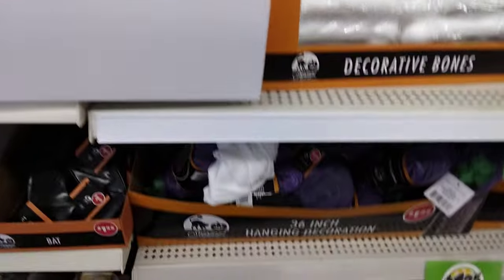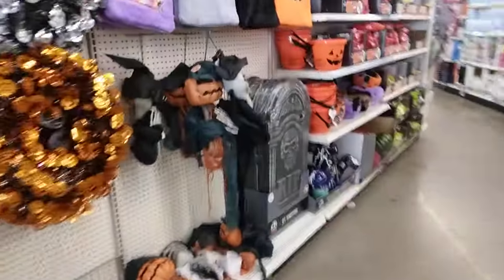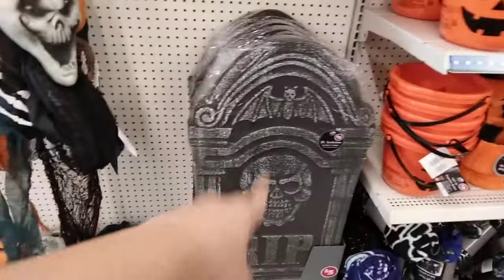There are bats, a hanging witch — and Christmas?! Come on! Over in the five-dollar section they've gotten more stuff. Look at that sign, so cool. Oh, look at these tombstones — a three-foot tombstone! That is cool, five dollars.